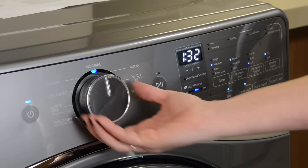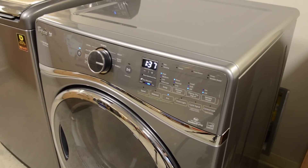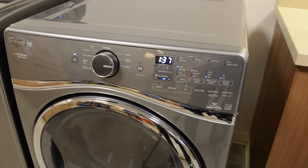At the end of the day, the decision to go with the Whirlpool Duet Ventless Heat Pump Dryer comes down to your early adopterishness. It certainly gets the job done well and gives you a reason to include the laundry room when giving guests a tour of your home.